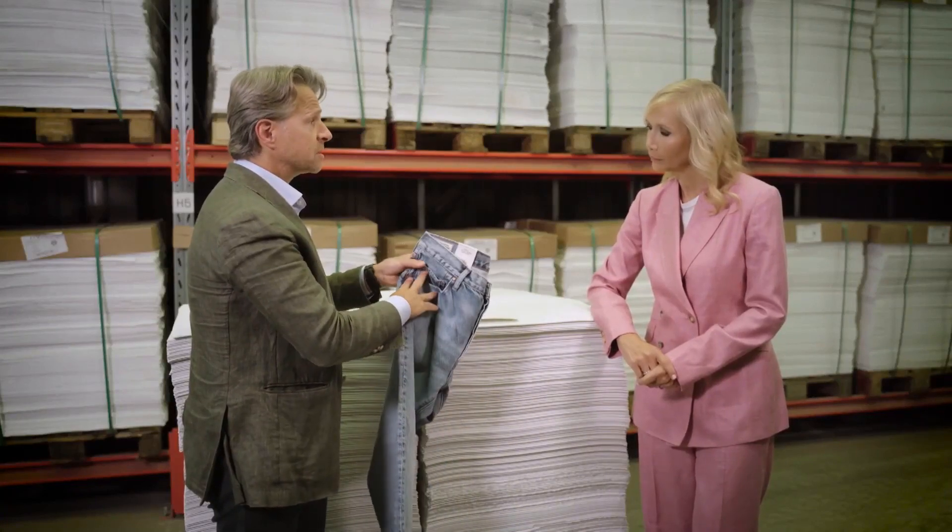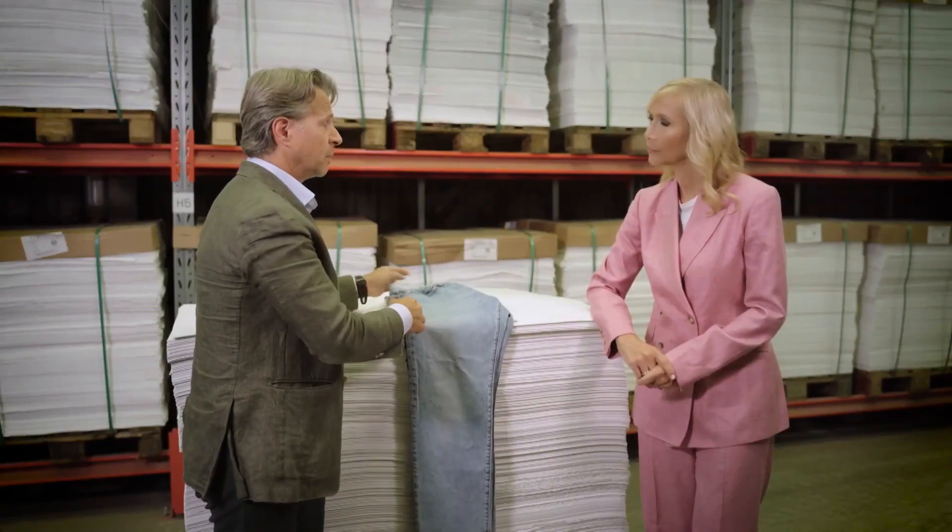These are the Levi's 501s that we have launched with Levi's a couple of months back. Renewcell is all about creating circularity in the fashion industry. Where did your own passion and drive for environmental sustainability come from?